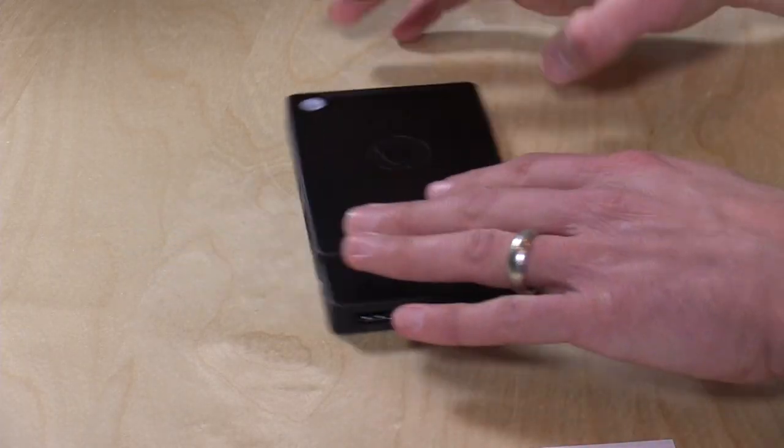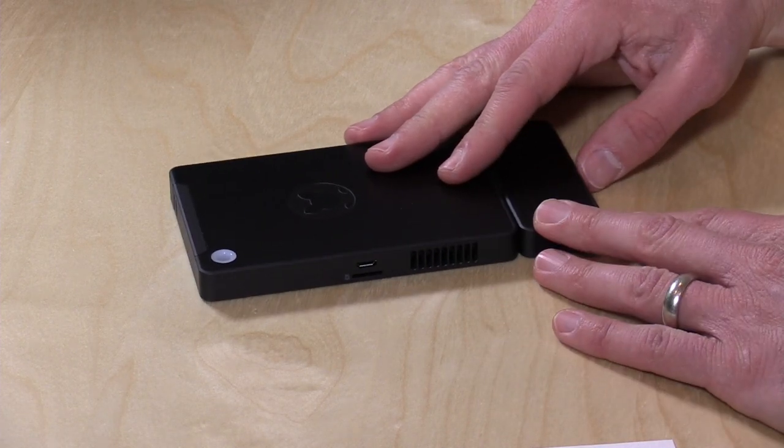Hey everybody, it's Lon Seidman. One of the fun things about running this channel is that I get a lot of emails from people asking me to try out cool stuff. I got about 10 emails in the last day and a half on this thing — this is called the Kangaroo. It is a $99 Windows 10 PC, and I wouldn't have known about it had people not written in. This is a full Windows 10 computer with an Intel chip for 99 bucks — almost too good to be true, but it is. I've been playing with it and it works pretty well.